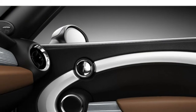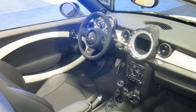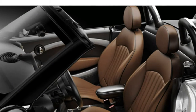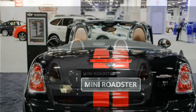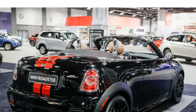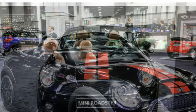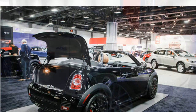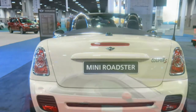The 2015 Mini Cooper Roadster comes standard with a 1.6-liter four-cylinder engine that generates 121 horsepower and 118 pound-feet of torque. The Cooper S model has a turbocharged 1.6-liter four-cylinder that makes 181 horsepower and 177 pound-feet of torque. Both base and Cooper S models come standard with a six-speed manual transmission, and a six-speed automatic is optional. According to the EPA, the base 2015 Roadster gets 27/34 MPG city/highway, and the Cooper S gets a very similar 26/35 MPG.